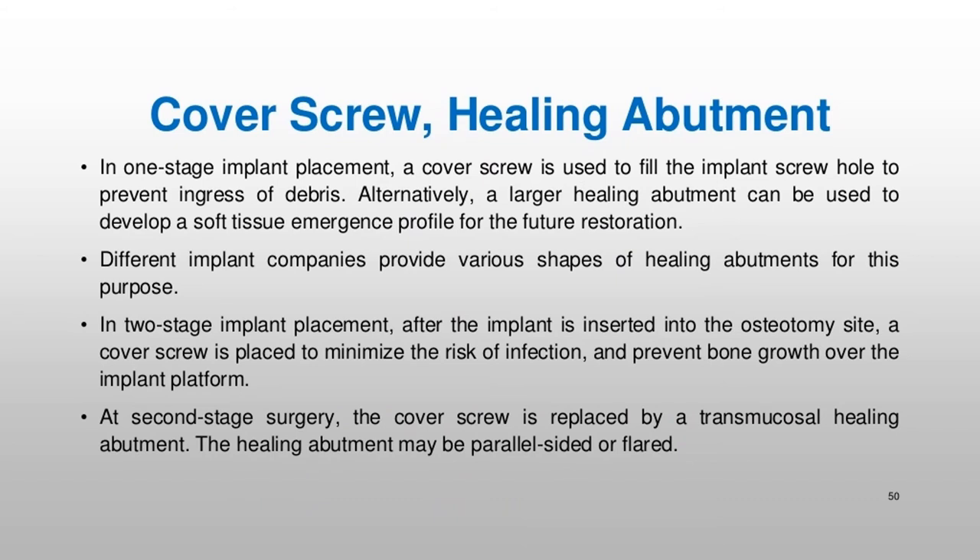In one-stage implant placement, a cover screw is used to fill the implant screw hole to prevent ingress of debris. Alternatively, a larger healing abutment can be used to develop a soft tissue emergence profile for the future restoration. In two-stage implant placement, after the implant is inserted into the osteotomy site, a cover screw is placed to minimize the risk of infection and prevent bone growth over the implant platform. At second-stage surgery, the cover screw is replaced by a transmucosal healing abutment, which may be parallel-sided or flared.